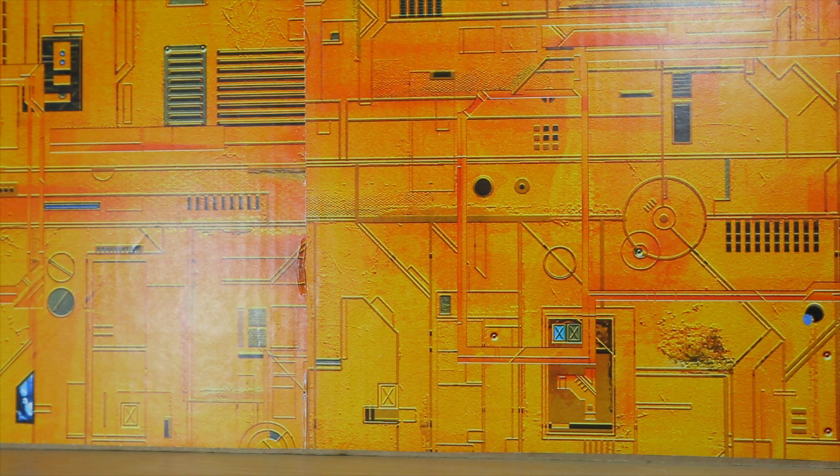Hey, what's up, I'm Brian here doing another video for you guys. This time I've got a very brief toy haul to show you — most of this, actually everything, was on clearance.